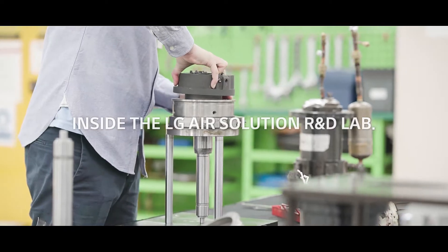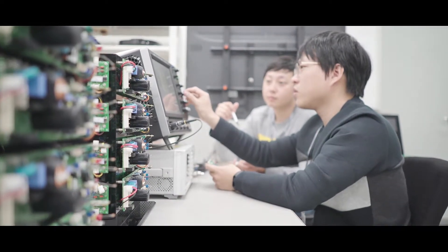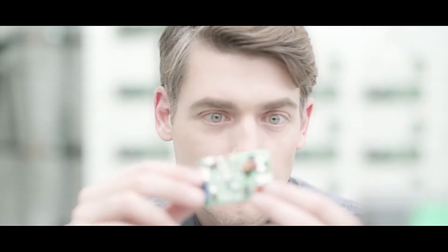LG's Air Solution R&D Lab. Here they are constantly developing the newest HVAC technologies. Let's take a look inside.